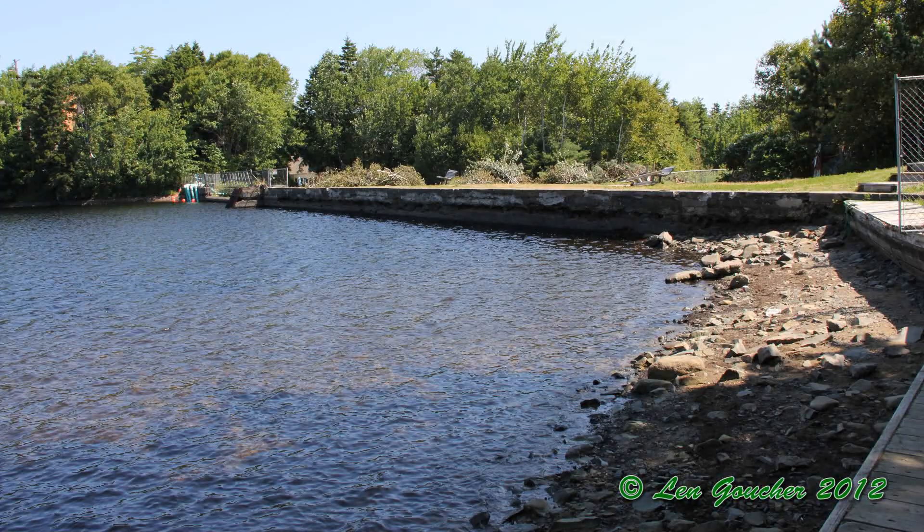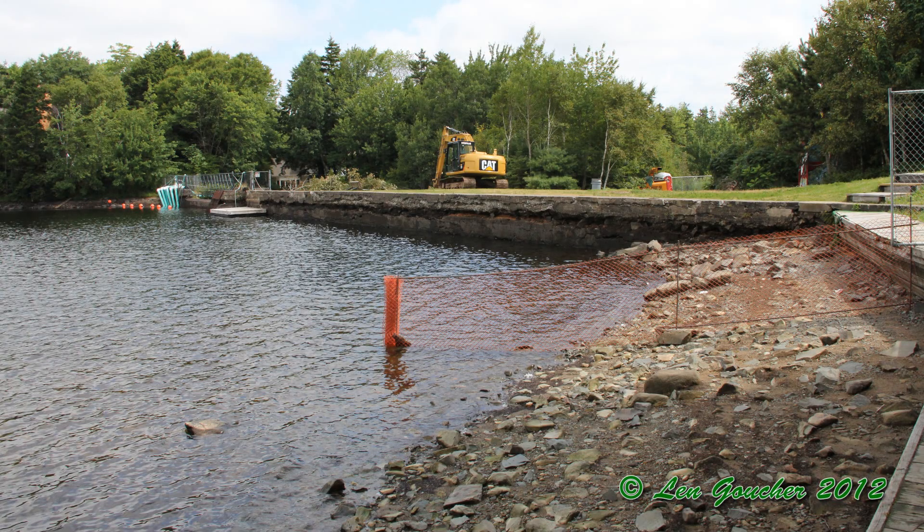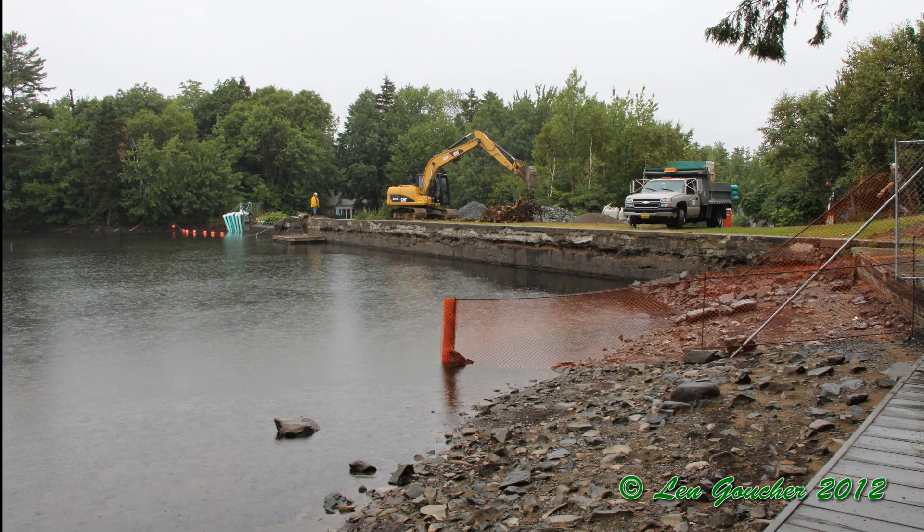It also saw the movement of some fish that had been trapped at the base of the dam for the last couple of weeks in a small pool. There were 20 or so trout and smallmouth bass which were removed from the base of the dam back into the main body of the lake.